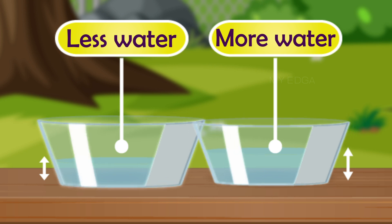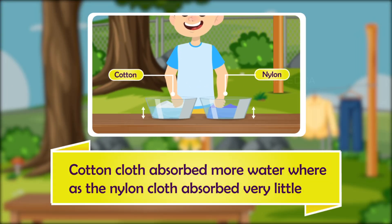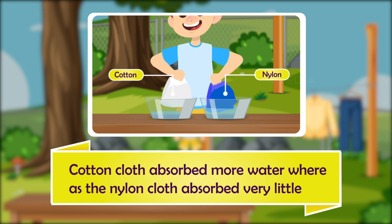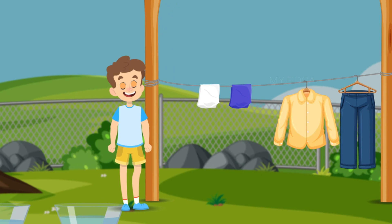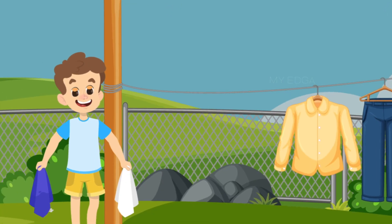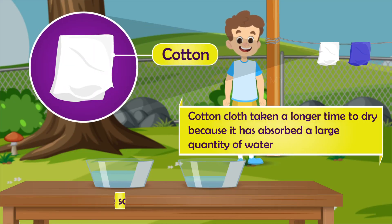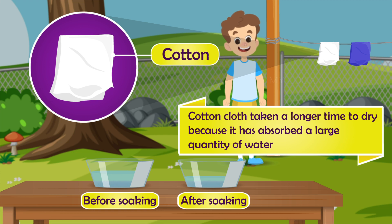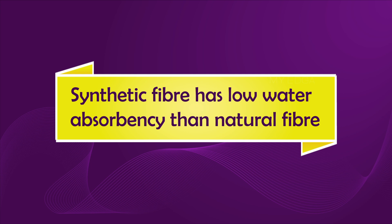We can see more water in the container where we soaked the nylon cloth than in the container where we soaked the cotton. This is because cotton cloth absorbed more water, whereas the synthetic one absorbed very little. After half an hour of drying in the Sun, the synthetic clothes dried up quickly but the cotton one was still damp. From this we can say that synthetic fiber has lower water absorbency than natural fiber.